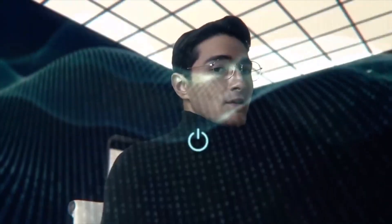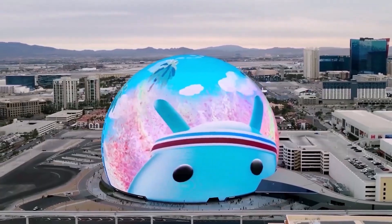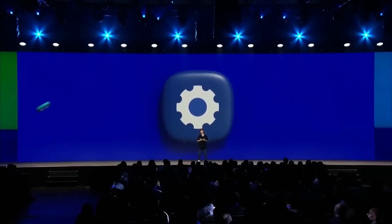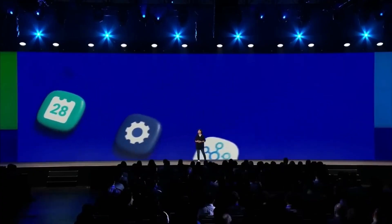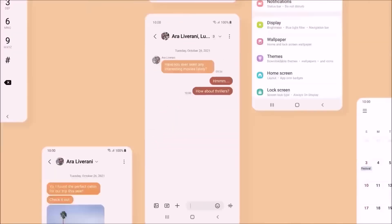Since the debut of One UI 1.0, Samsung has consistently limited its beta programs to these seven countries, allowing users to test One UI updates before the global rollout. It's unlikely the company will deviate from this pattern for the Android 15-based One UI 7.0 beta.